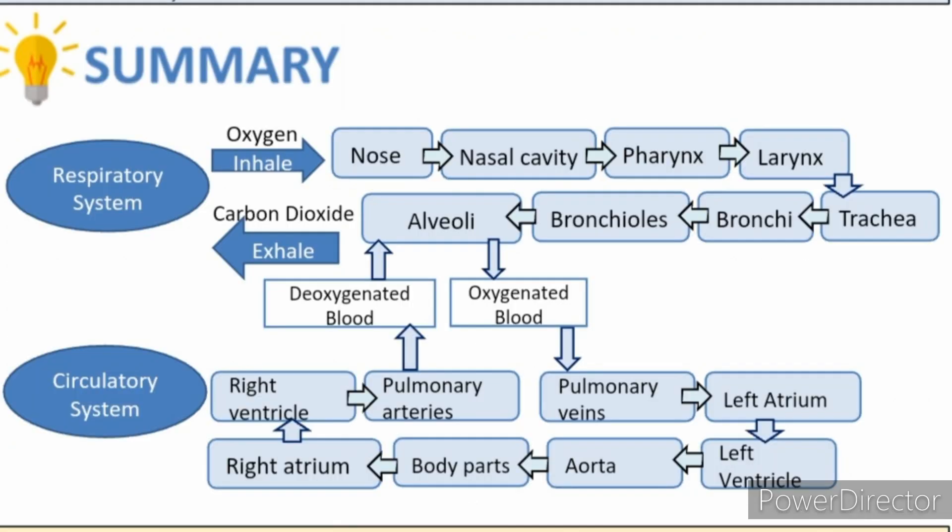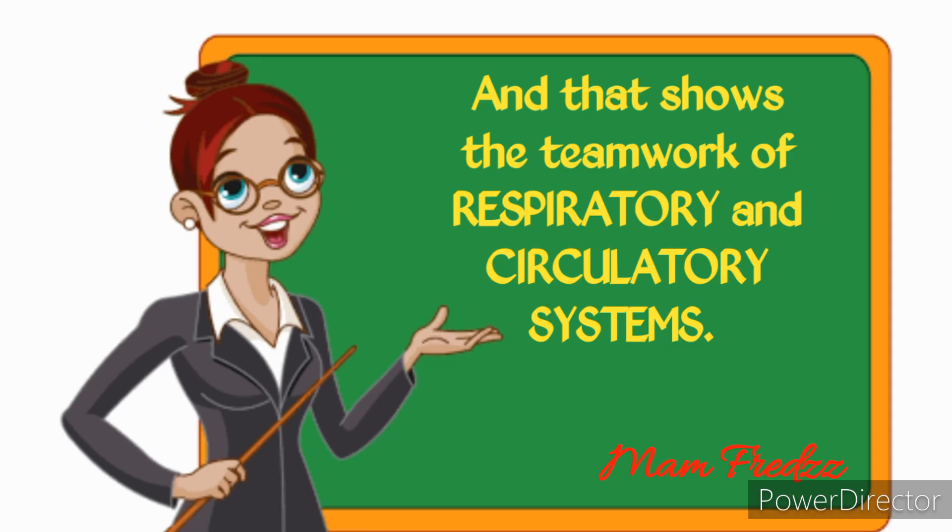In summary, here is a diagram explaining how the respiratory and circulatory systems work together. And that's all for today, class. See you on our next topic.